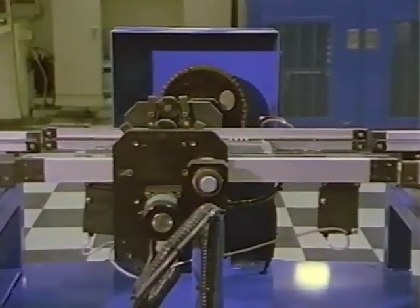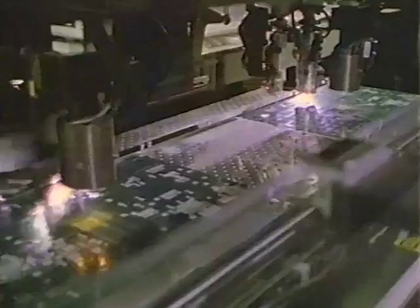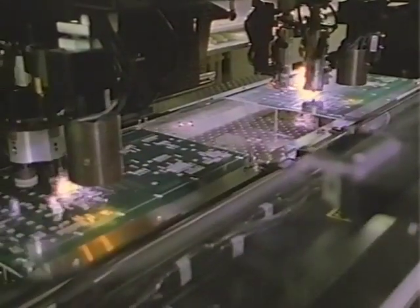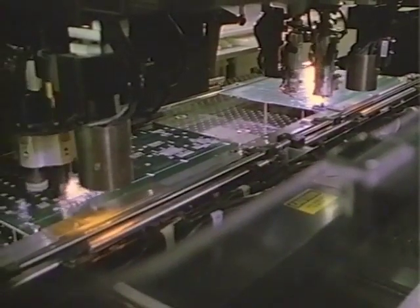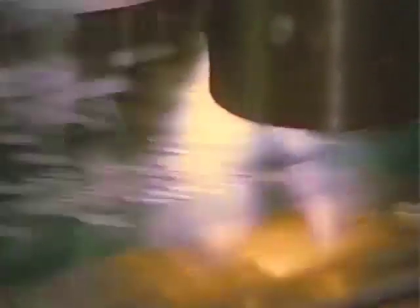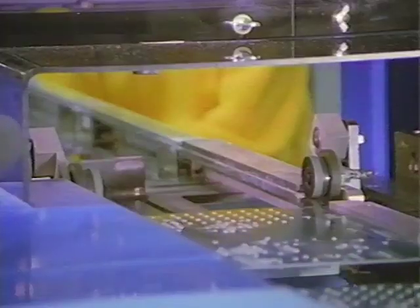The circuit board now flips over so that small components can be attached to the bottom side. The twin stations on this pick-and-place machine temporarily glue tiny components to the flip side of the board — one station glues, the other places. These components will be soldered to the board later in the assembly process. The circuit board is subjected to infrared reflow to harden the glue, and then it flips back to the top side.